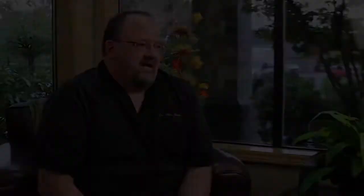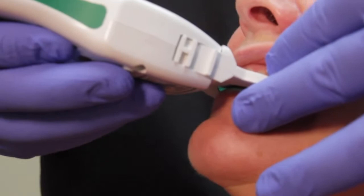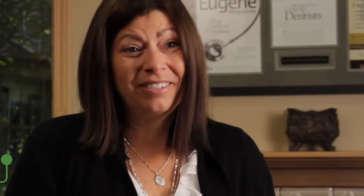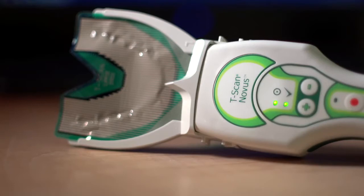What T-Scan does is it actually measures the force in between the teeth that are occluding, and timing. That's more information that's scientifically measured versus guessing — what we used to call chasing the blue dot with just that bite paper. There's a lot of data that if you don't have a T-Scan, you're just missing, and you're making treatment decisions without having a really good data set.